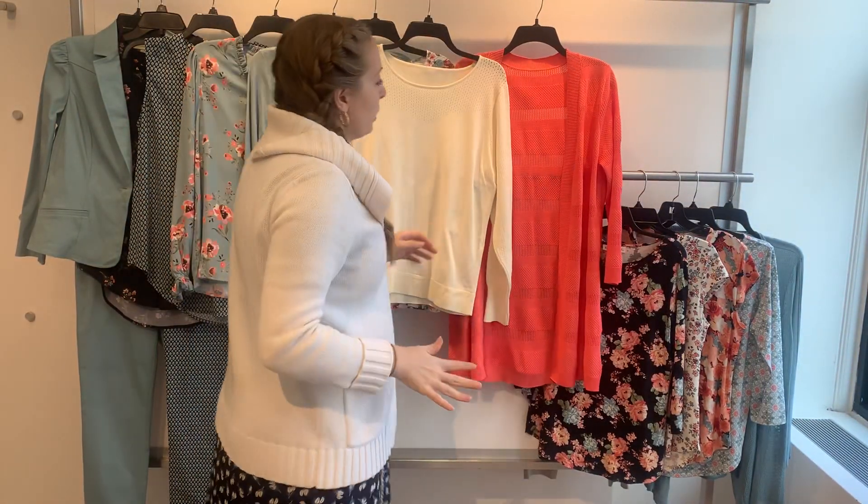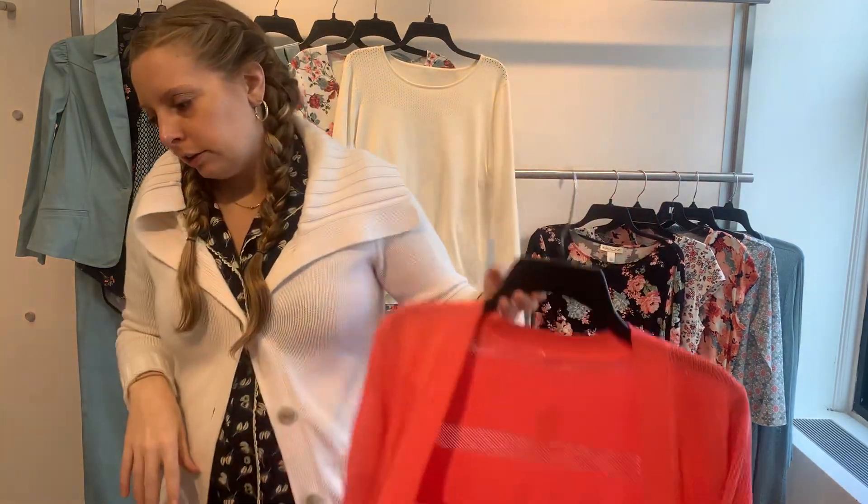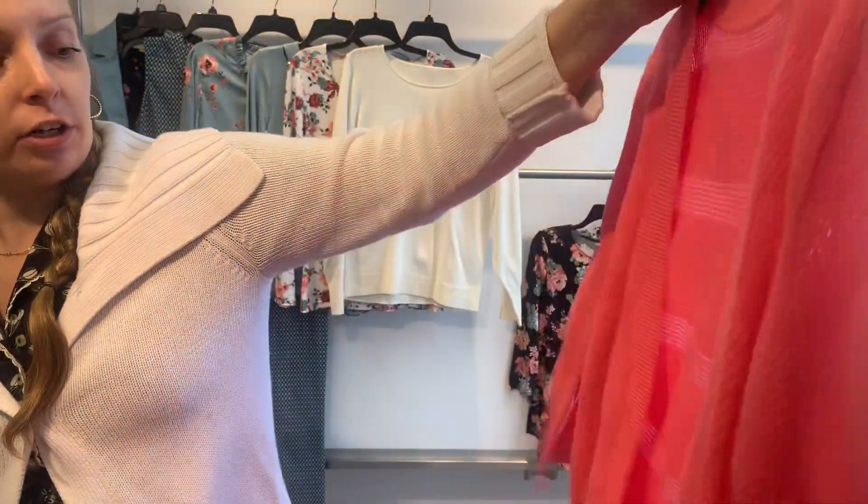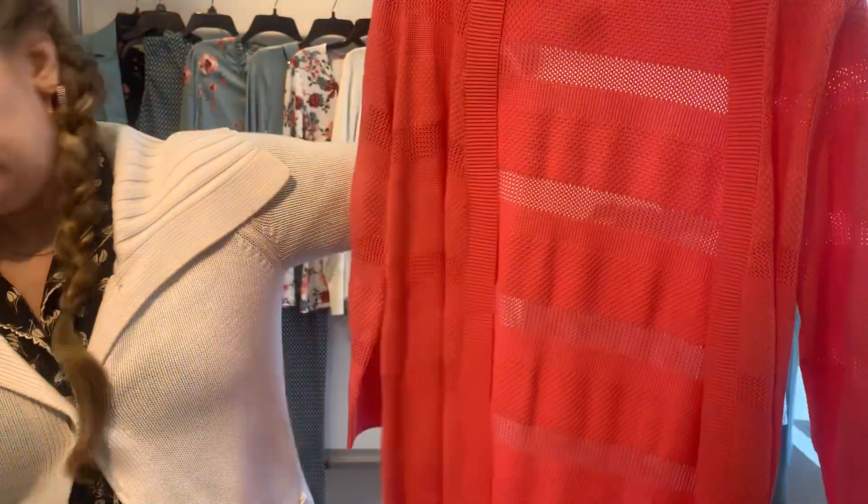Our last sweater is a fun, bright coral color. This is our Calypso Pink 22561 Open Front Cardigan. Her cost is $21.59 and she retails at $64.